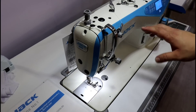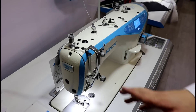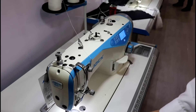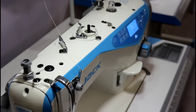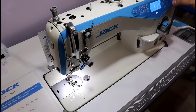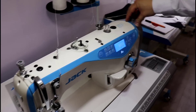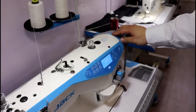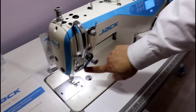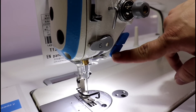This machine is a Recto electronic model A5, its price is approximately $16,900 pesos — obviously it will vary according to the market, but it is an approximate price. This machine is completely electronic in its functions, with a direct drive motor. The rematch is completely automatic, as we can see here. It is automatic.